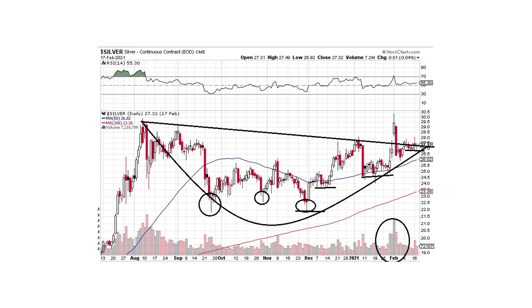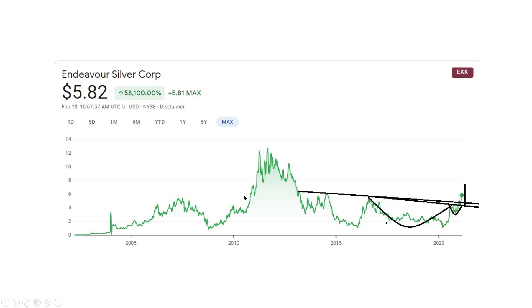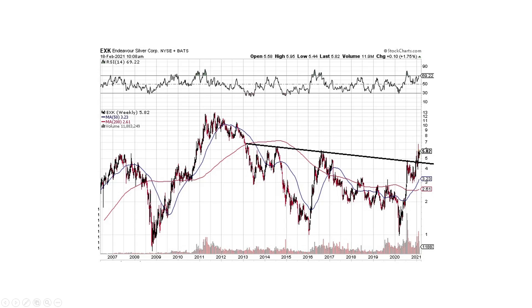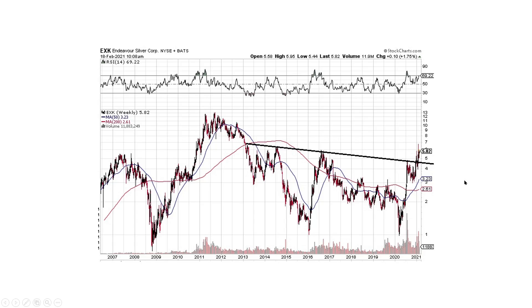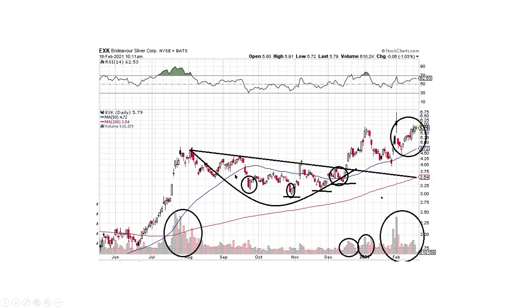From a very big perspective, this could be a massive cup and handle pattern with a price projection far higher than today. Now let's look at Endeavor Silver (EXK) specifically — this is the trade we're going to put on. EXK has a cup and handle pattern with a projected breakout, and the projected move is far higher than where we are today. It's a very good asymmetric bet. Zooming in, it's very similar to silver: we've got the cup shape, bullish piercing candles, good volume throughout.